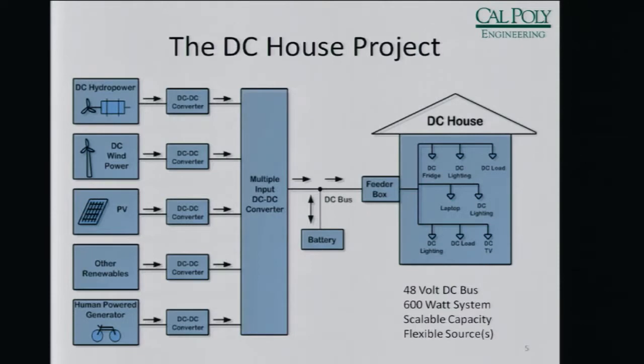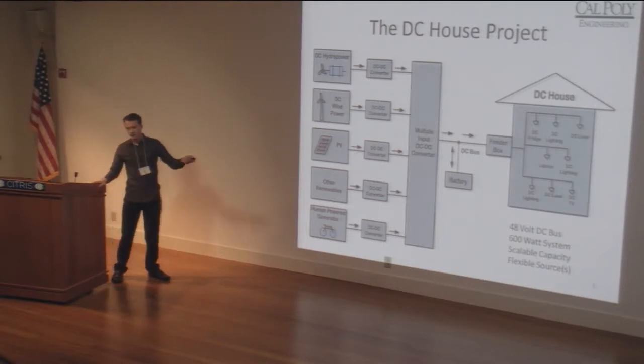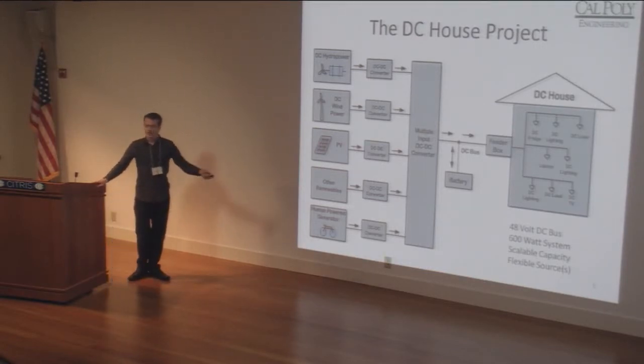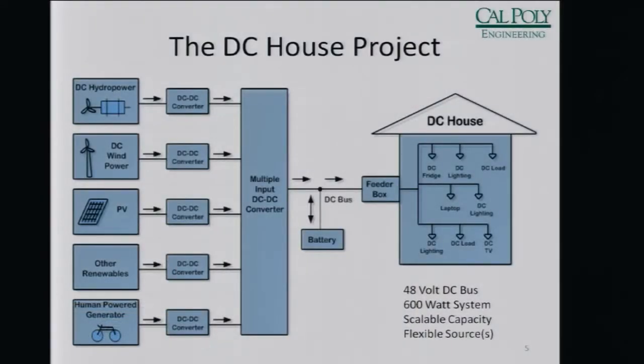The one we currently have on display is a 48-volt system, rated at 600 watts. The nice thing about having a DC house is you can scale it up — we can continuously connect more sources and it'll run the house in the same manner.